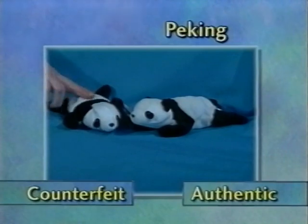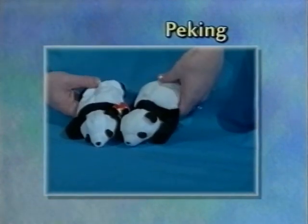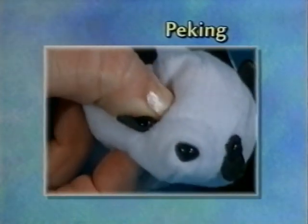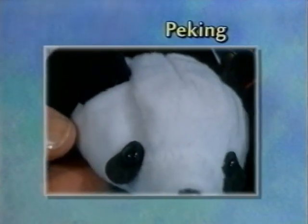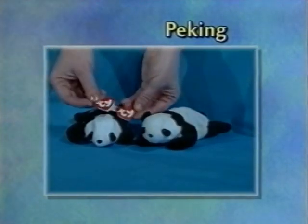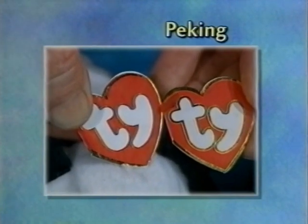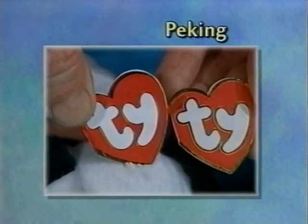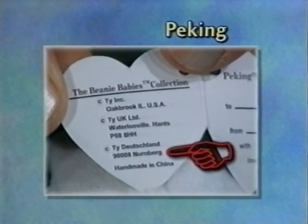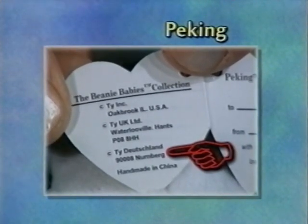This is Pei King. He has the rough material and is understuffed. He's also a brighter white than he would be if he were an authentic beanie that's been around for three or four years. One of the key factors is if you feel the eye stem at the back of the eye, it's actually long and pointed, whereas on the authentic Pei King it's a very small stud. On the swing tag, besides the extra-wide gold foil on the outside edge, the gold encircling the Ty lettering is too wide — it should be a very thin narrow band. Inside the swing tag, Nuremberg should have umlauts on it, and you need to be careful because there are people trying to handprint in the dots — but you can tell the difference under a magnifying glass.